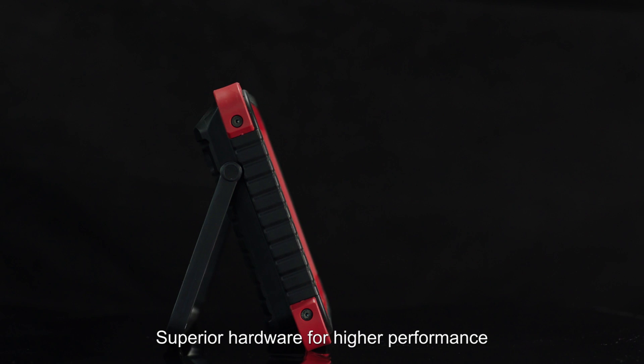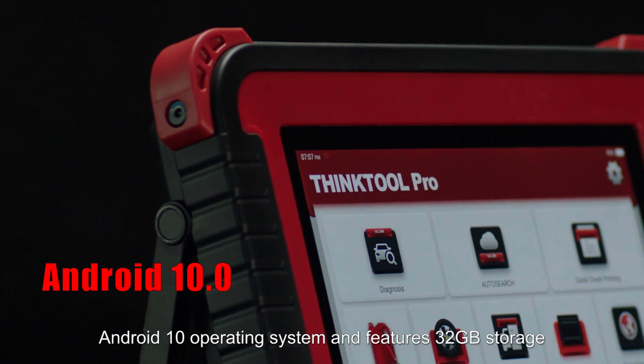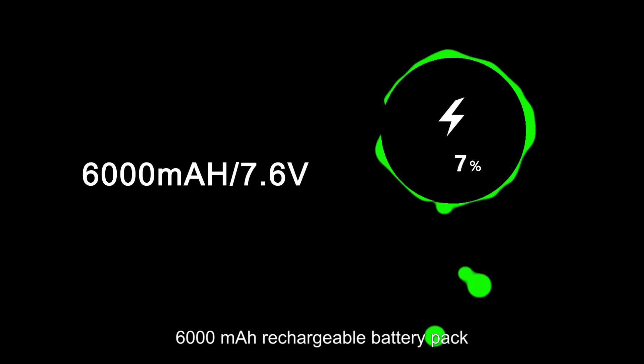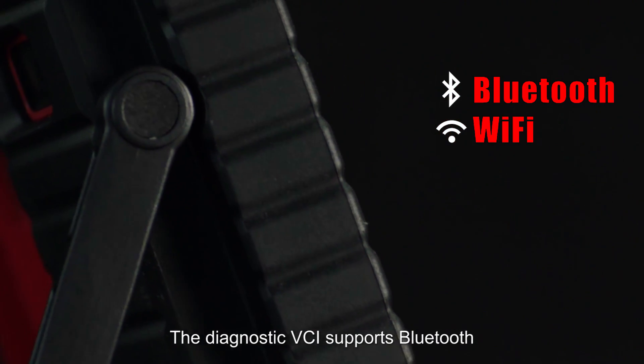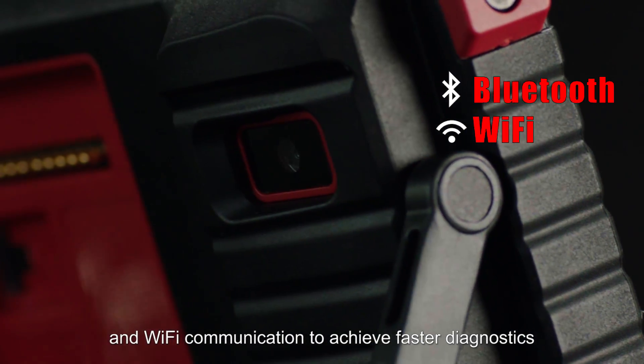Superior hardware delivers higher performance. The THINKTOOL PRO runs on Android 10 with 32 GB storage, a 6000 mAh rechargeable battery pack, and an 8-megapixel rear camera. The Diagnostic VCI supports Bluetooth and Wi-Fi communication for faster diagnostics.